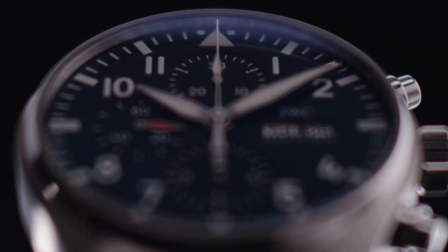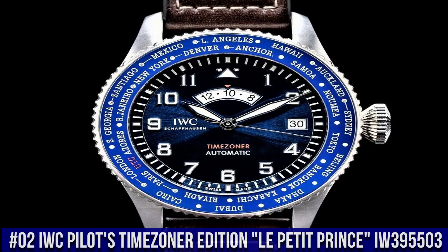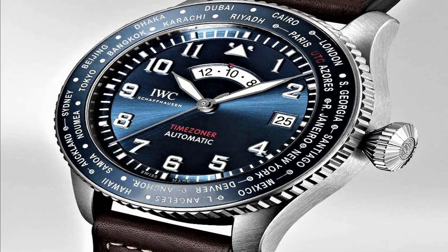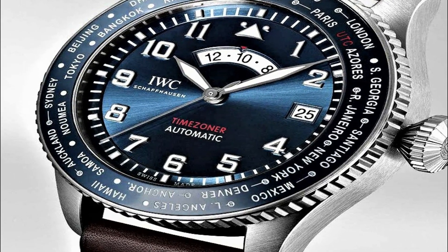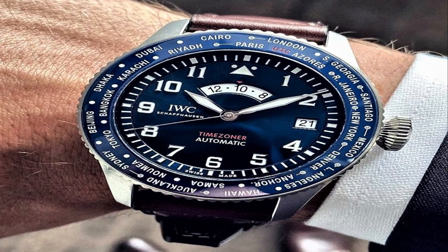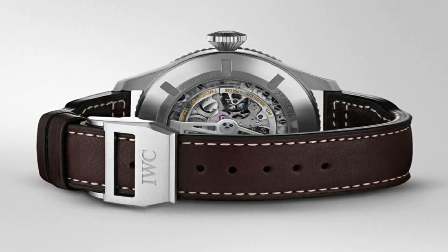Number 2. IWC Pilot's Time Zoner Edition Les Petites Prints IW395503. Stainless steel case with a brown calfskin leather strap. Bi-directional rotating stainless steel bezel with an inlaid blue ring showing world time cities. Blue dial with luminous silver tone hands and Arabic numeral hour markers. Round case shape. Case size 46 millimeters. Case thickness 15 millimeters. Bandwidth 22 millimeters. Deployment clasp.